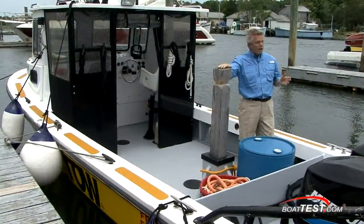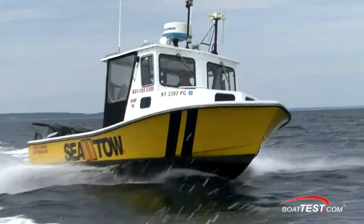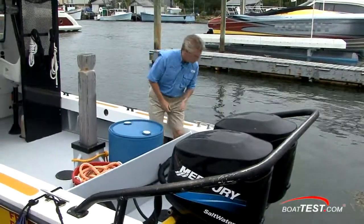Now that we're back at the dock, I want to take a look at some of the features of SeaToe1 and see what's different on this boat than on your boat. Starting in the stern of the boat, this is not a high-performance ski tow bridle.